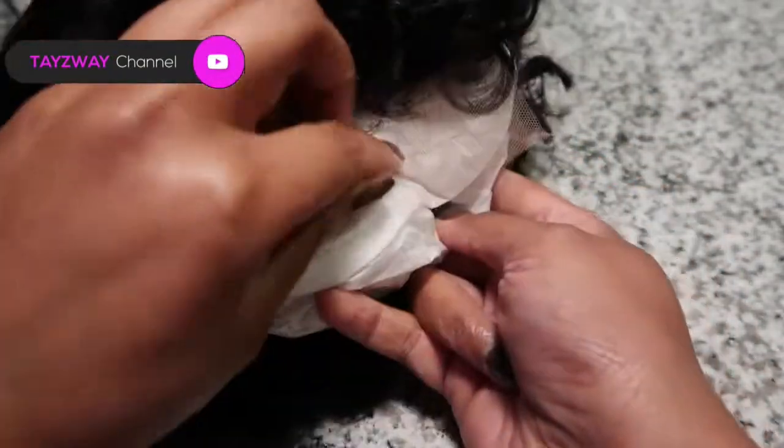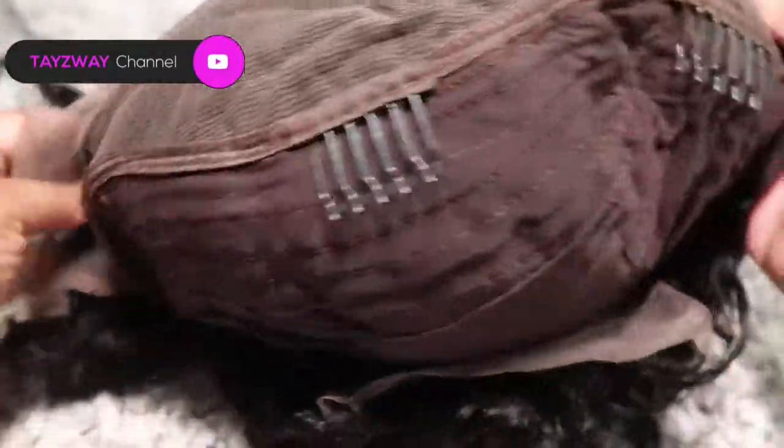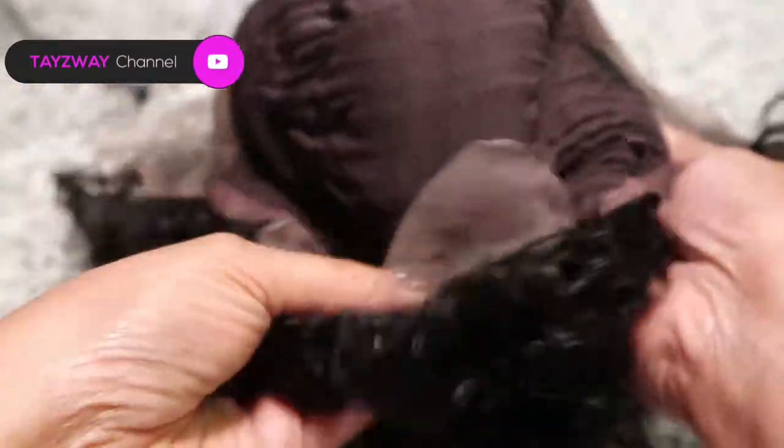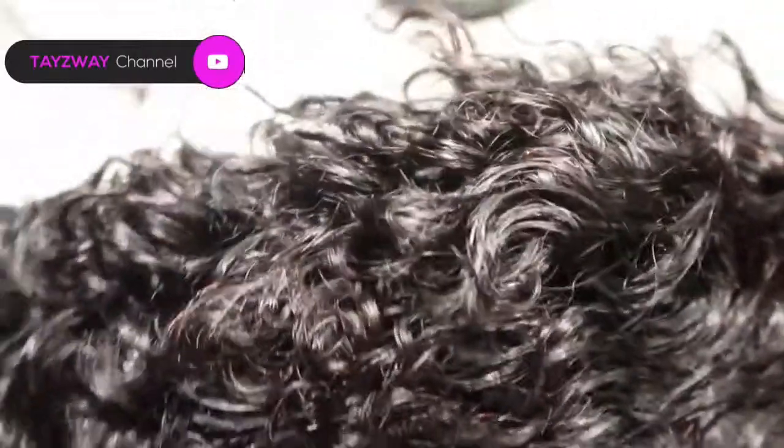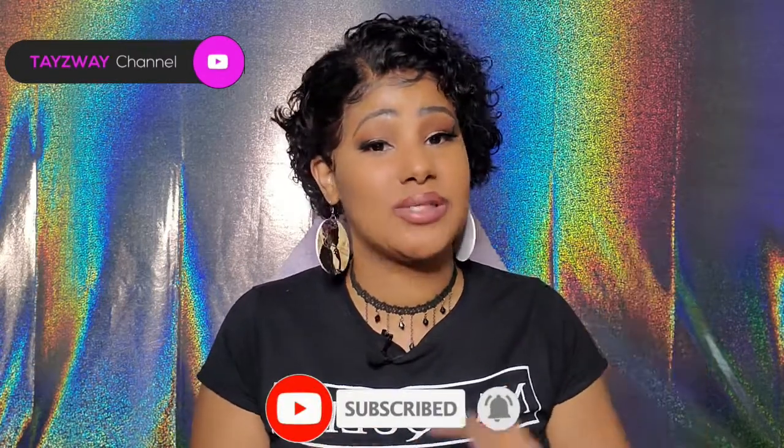Thank you so, so much for watching. If you made it this far, go ahead and drop a purple heart down below. If you're new and you like what you see, don't forget to hit that subscribe button and tap on that notification bell one time for the one time. Thank y'all in advance for watching to the end of the video. I love y'all for free.